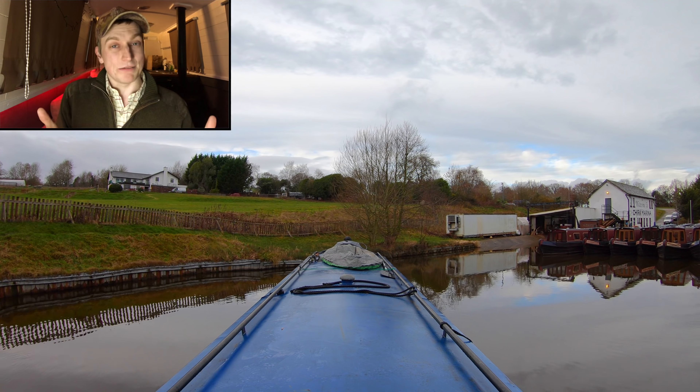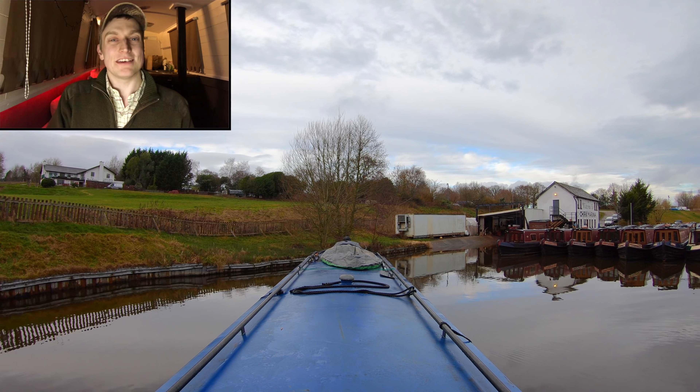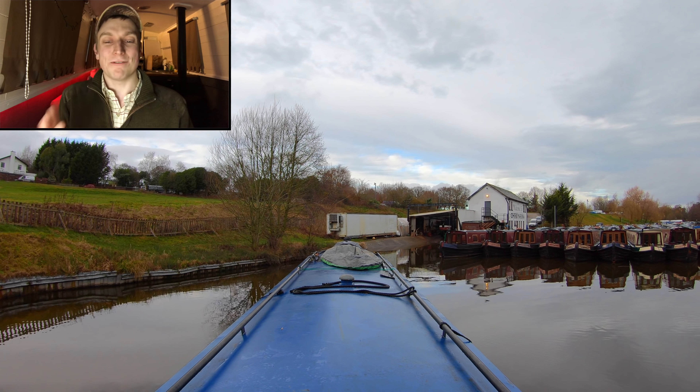Unbelievably, all of this process of getting a bit of diesel from the marina — that was a few hundred yards down the canal — and then getting out to that relative same area of canal, took us over 40 minutes.